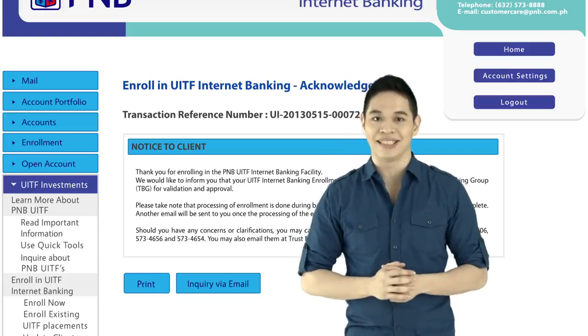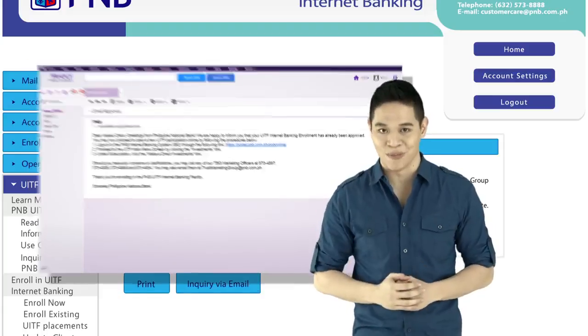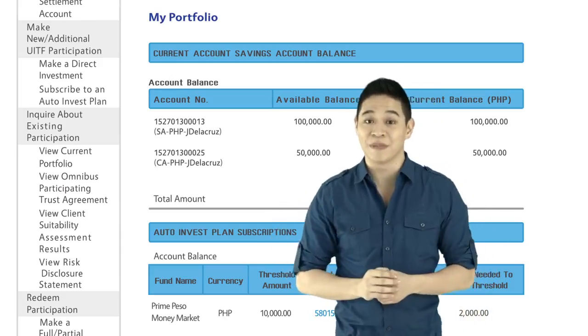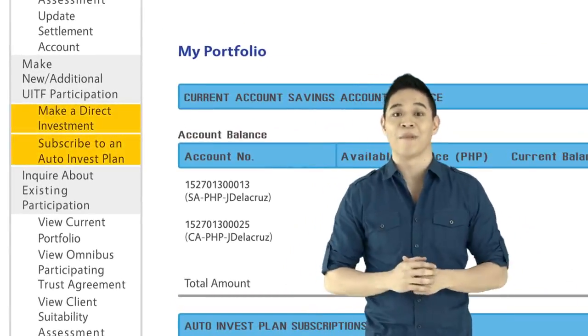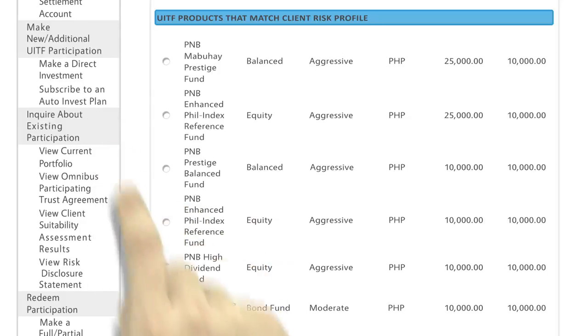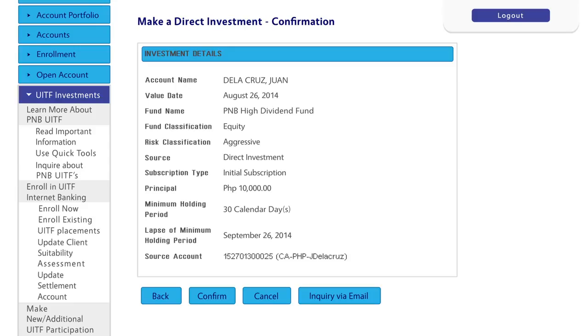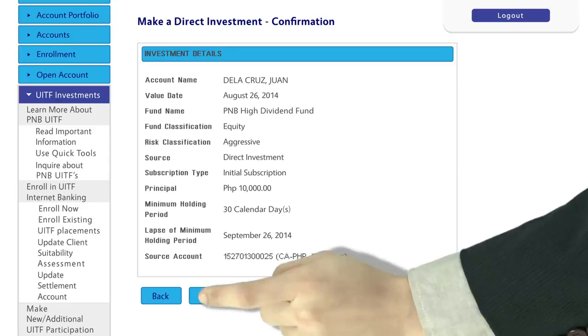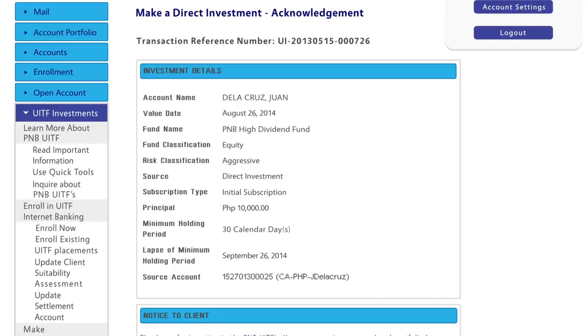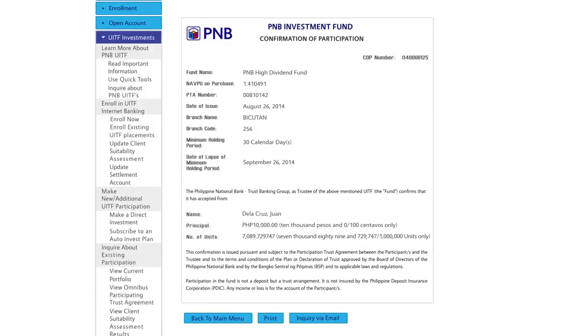Now that you're done with your UITF enrollment, an email notification will be sent to you confirming the approval of your enrollment. Once your enrollment has been approved, you can now make a direct investment or subscribe to a PNB Auto Invest Plan. For direct UITF investment, just tap Make a Direct Investment and select your preferred UITF. Select your source account, input the amount you wish to invest, and click Submit. Check the details of your investment and tap Confirm if everything is in order. Your Electronic Participating Trust Agreement (EPTA) and Electronic Confirmation of Participation (ECOP) will be available for viewing the following banking day.